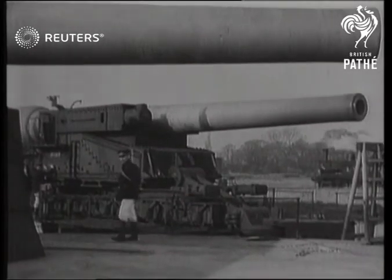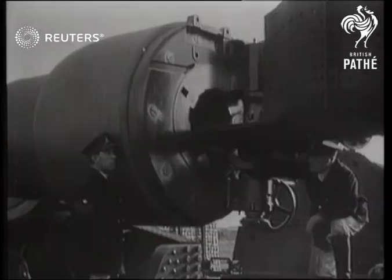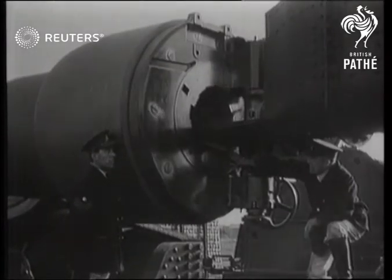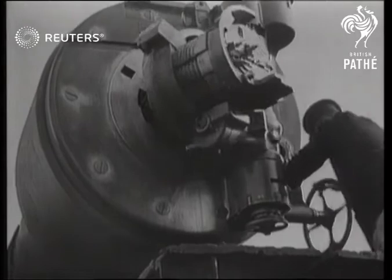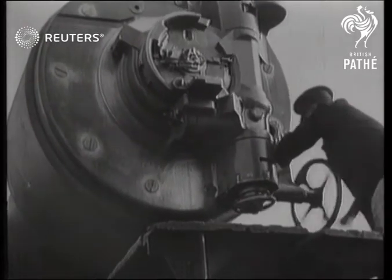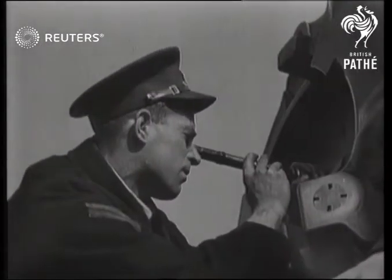Now let's have another look at the 15-inch. The barrel of this gun is of steel, nearly a foot thick. First of all in goes the shell, then a charge of cordite — hundreds of pounds of explosive to blast the shell many miles through the air. The breech is closed and we all get ready for the bang.